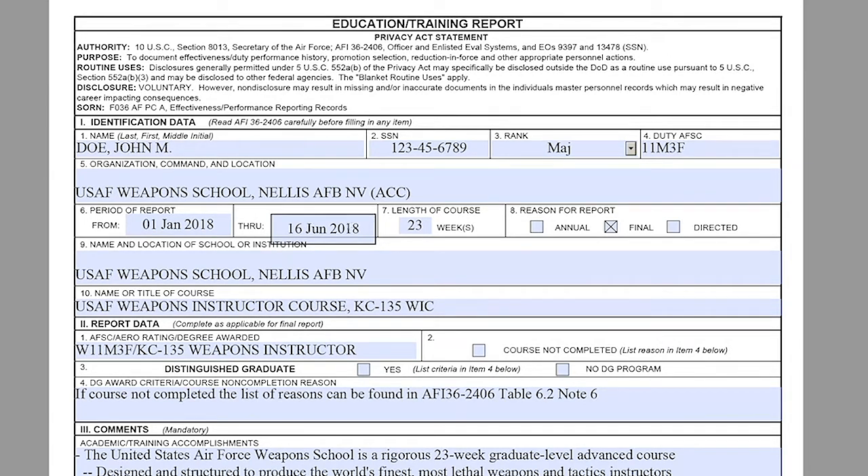Moving on to Section 1, Block 7: the length of the course. This is the total number of weeks the member was at the course, not the duration. Again, this is the total number of weeks the member was at the course. This member was 23 weeks.